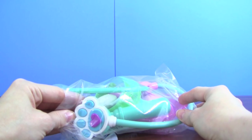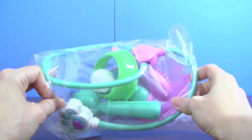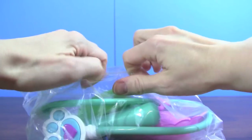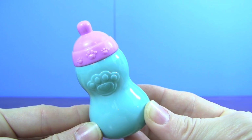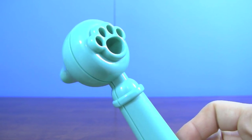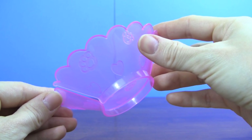Doc McStuffins pet vet Fetch'n Findo also comes with a bag of accessories. Fetch'n Findo comes with a bottle, a brush, an otoscope so you can check his ears, a comb, and a bone collar in case he has a boo boo.